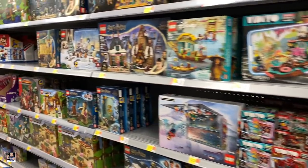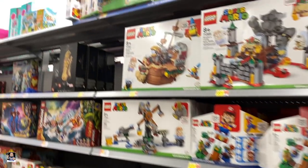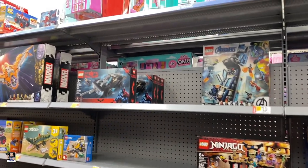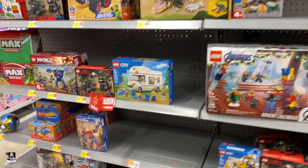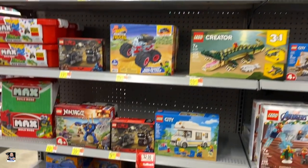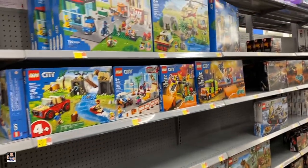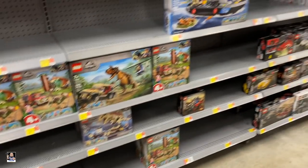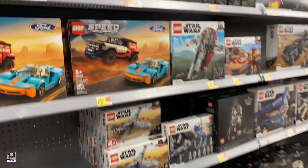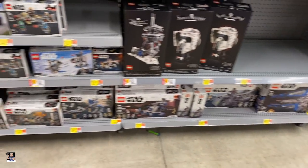Alright, this Lego section. Turtles. Got a gauntlet. Not a lot, it doesn't appear. Batman right there — or the Batmobile from The Batman. There's the motorcycle pack. Let's go up to the other section. This Lego section is really bare. Got some Speed stuff. There's some Mando stuff. Got the 501st. Got Brickheads. And that's about it so far.